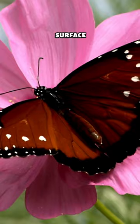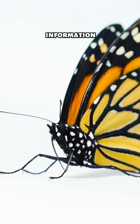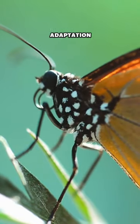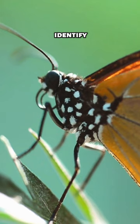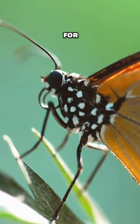When a butterfly lands on a surface, these sensors send signals to its brain, providing information about the chemical composition of the object. This remarkable adaptation helps butterflies identify suitable places to lay eggs and locate nectar-rich flowers for feeding.